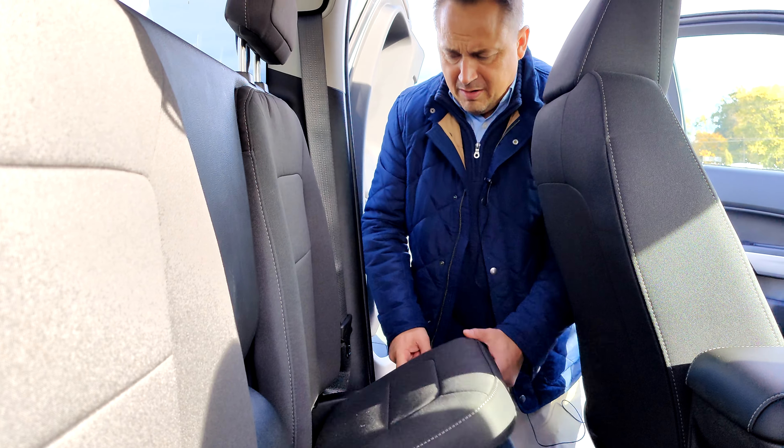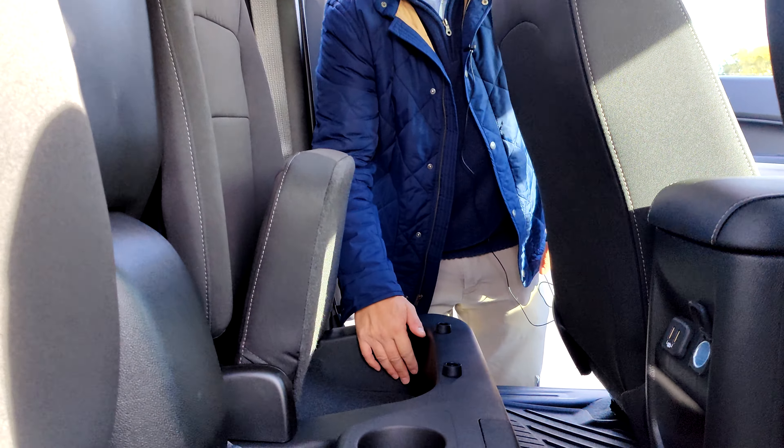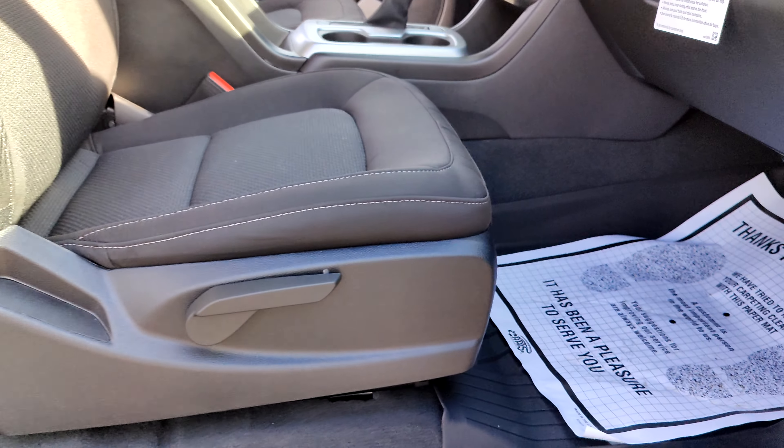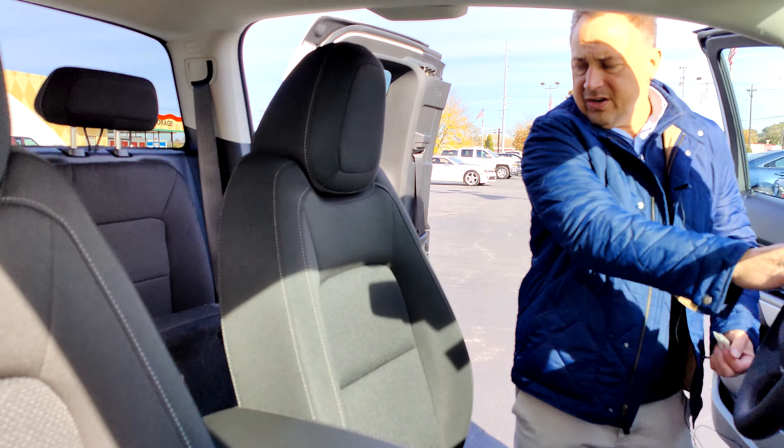The seats do go up and they have extra storage right here underneath. This one comes equipped with all-weather mats, or floor liners — they come in handy for dirt; you just take them out and rinse them off.